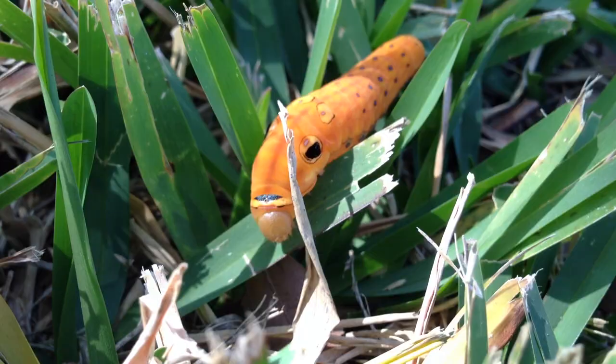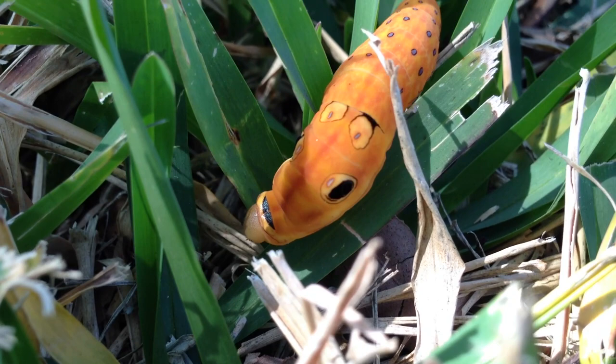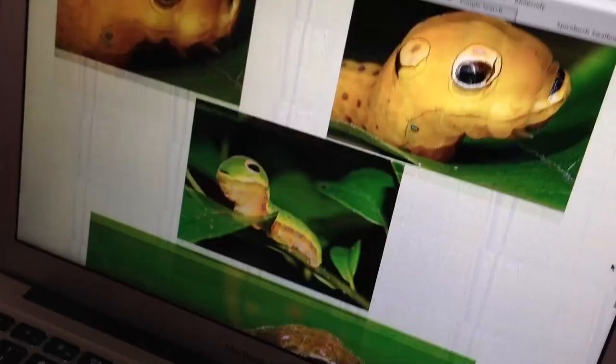I figured out what kind of caterpillar it is. It's a Spicebush Swallowtail caterpillar. It's a really cool one. He apparently mimics a lot of different things. When they're very small, they mimic bird poop, like this one — and there's a better picture too. That's amazing. And then when they get a little older, they mimic snakes instead, like the one we saw.